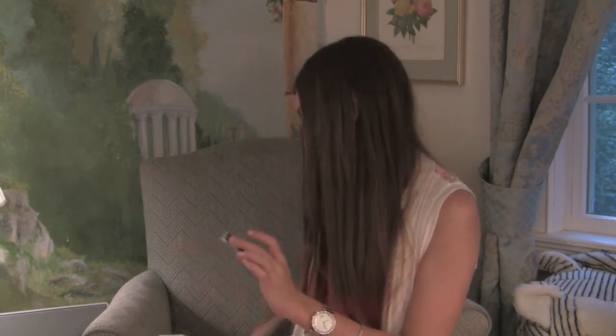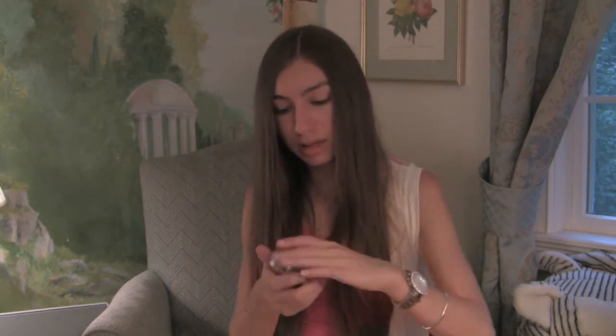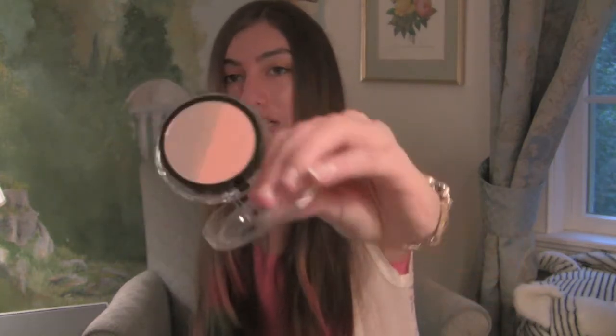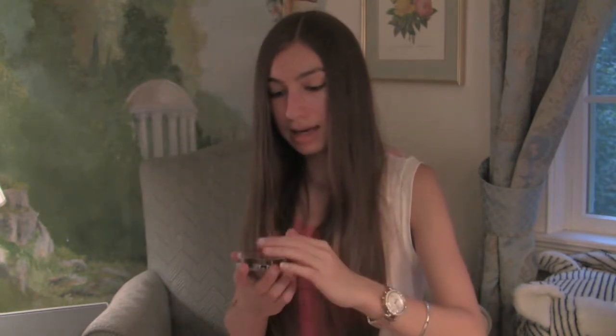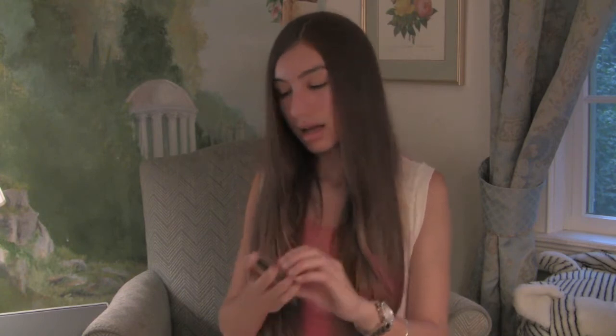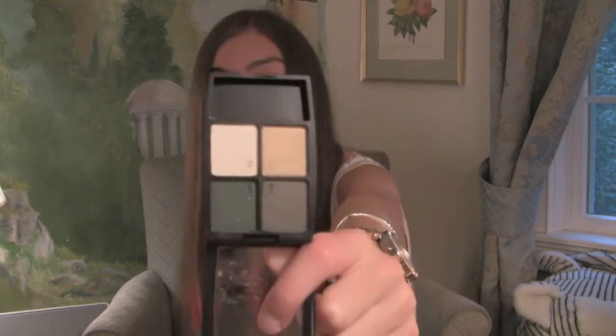The next one is also L'Oreal Paris — it's a blush and bronzer duo. It says 'Blush and Sculpt' and it's in the color 825 Nectar. I thought this was a great purchase — it was on sale, I think around four dollars.